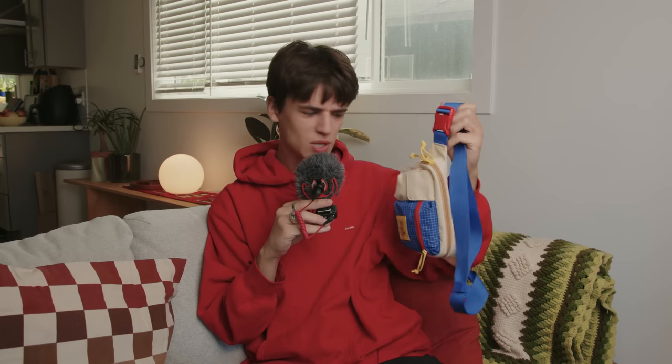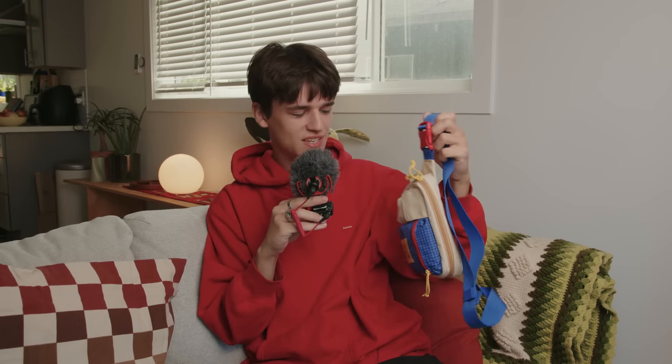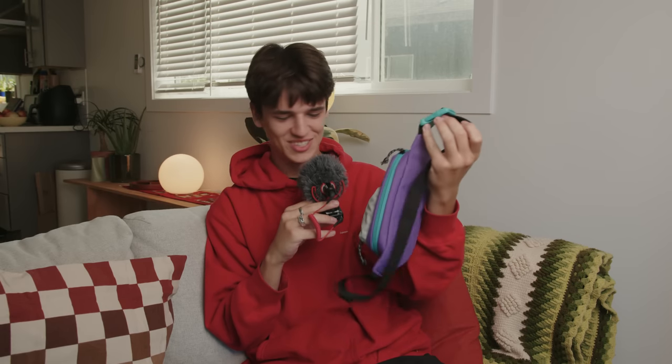Let me show you the new products before we get into it. I'm going to start with my favorite: our new fanny pack. It's smaller than our first bag but equally versatile. We also made this in black, and we have a very exciting new colorway — our purple. It's very 90s ski wear inspired. I love it. This was Allison's idea — all credit to her.